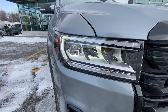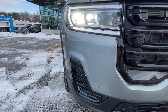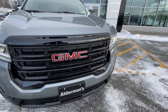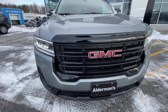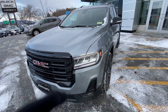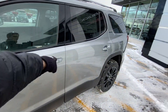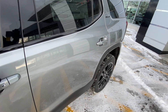Here we have our daytime running LED lights with LED headlamps right in the middle of those. We've got our sensors in these holes right here for our front parking assist or forward collision alert. We have a high-gloss black grille and a front-mounted license plate bracket. We do have a passive key entry system in all four doors — just keep your key in your pocket and with the press of a button you can lock and unlock this vehicle.